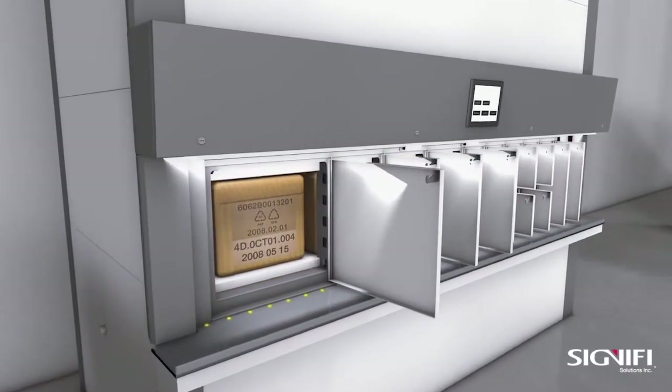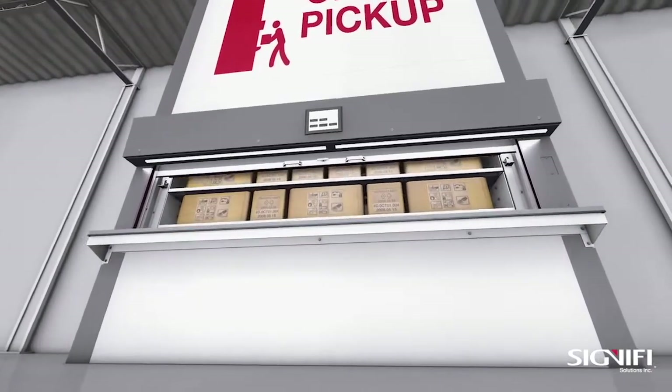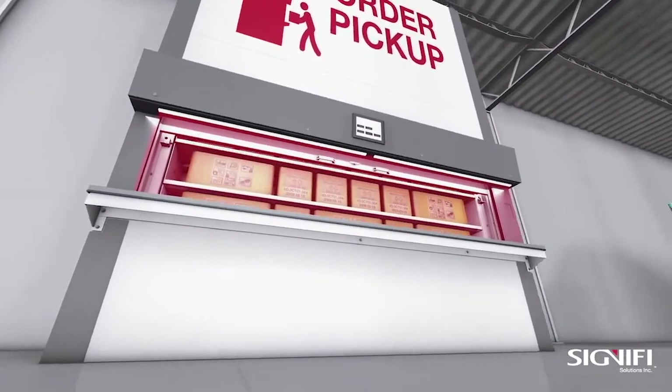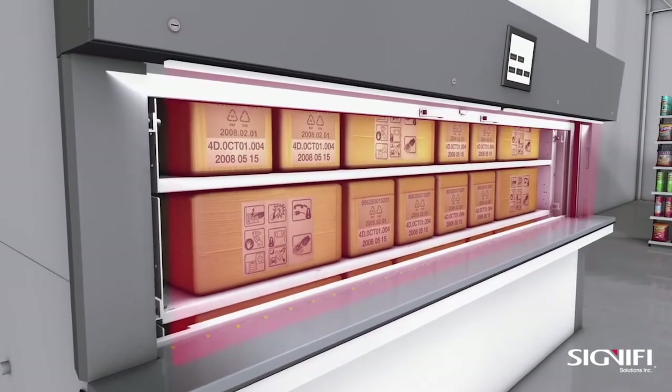The Orbiter will rotate to the correct location and the customer will have access to just their product. For back-end employee usage in the warehouse scenario, the pick locations are verified with our lighting strips, identifying the exact location of the package.